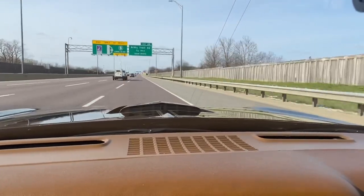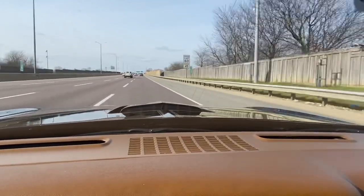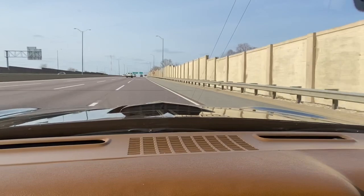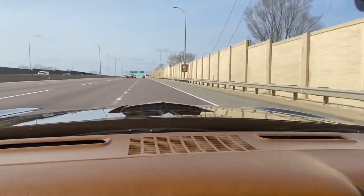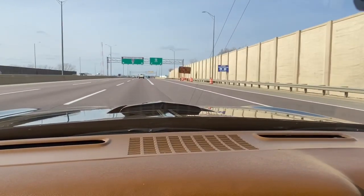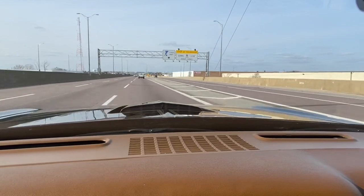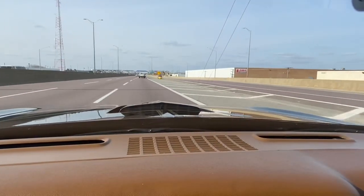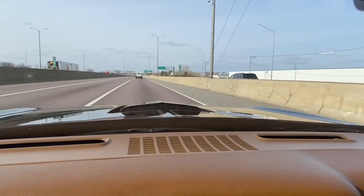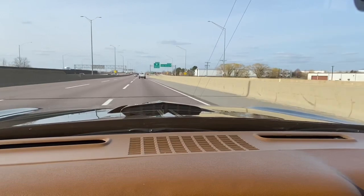We're in fourth gear at 75 miles an hour at 2,900 RPM. This thing is smooth as a whistle — my hands are off the steering wheel and we're going straight as an arrow. Perfect interior. No overheating problems — it's running at about 170 to 180 degrees right now.